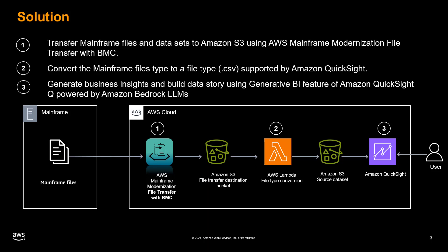The process involves three main steps. The first step is to securely transfer mainframe files and data sets to Amazon S3 using AWS Mainframe Modernization File Transfer with BMC. The second step is to convert the mainframe file types to a format compatible with Amazon QuickSight, such as CSV. The final step is to generate business insights and construct data stories using the generative BI feature of Amazon Q in QuickSight, powered by Amazon Bedrock large language models.